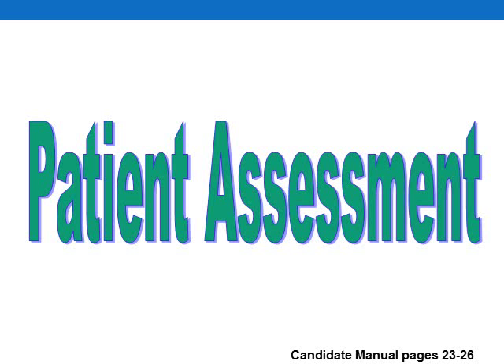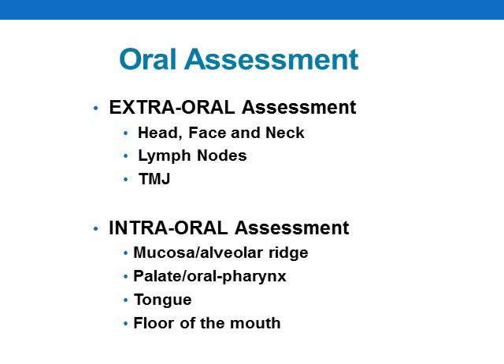Please refer to pages 23 through 26 for details on patient assessment. This section of your manual outlines the criteria for oral assessment, periodontal probing, subgingival calculus removal, and supragingival deposit removal. Candidates are expected to complete an extra and intraoral assessment on their patient. The extraoral assessment includes sections for the head, face, neck, lymph nodes, and TMJ. The intraoral assessment includes sections for mucosa, alveolar ridge, palate, oral pharynx, tongue, and floor of the mouth.